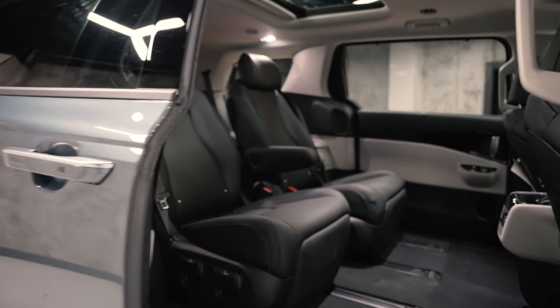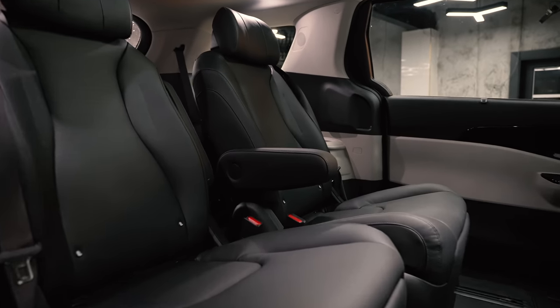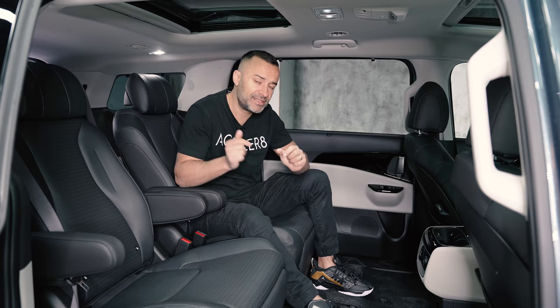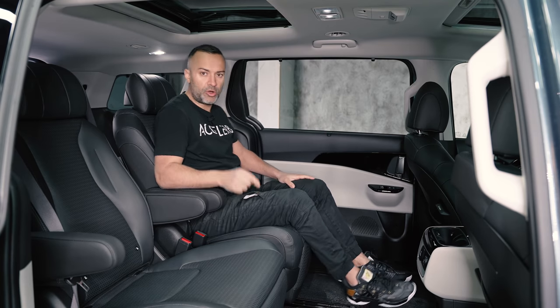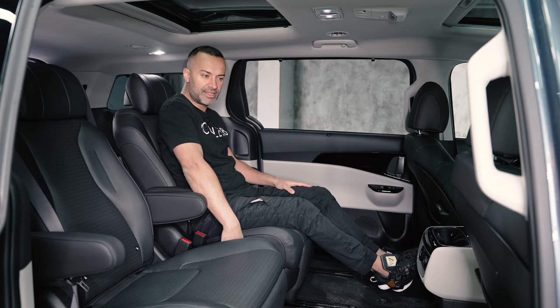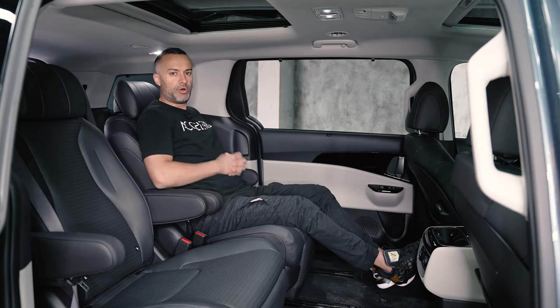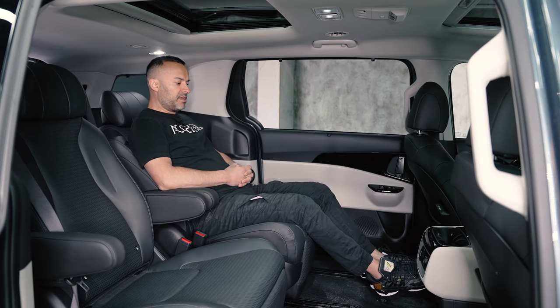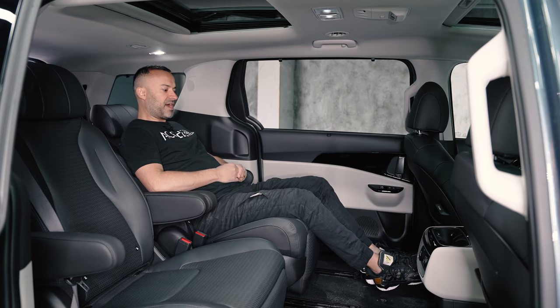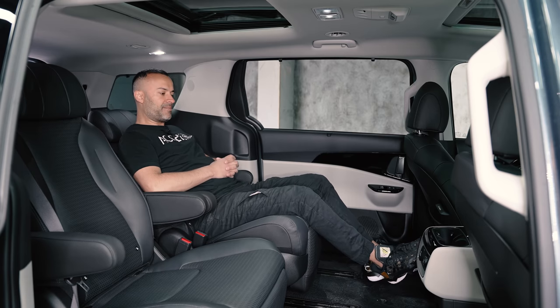The SX has something called VIP seating — the captain's chairs are fully reclinable. There are two automated buttons on the right side: hold either one for about half a second and it pulls the seat all the way back. Being five-eight-and-a-half, with the driver seat adjusted for me I can just about get my legs up.